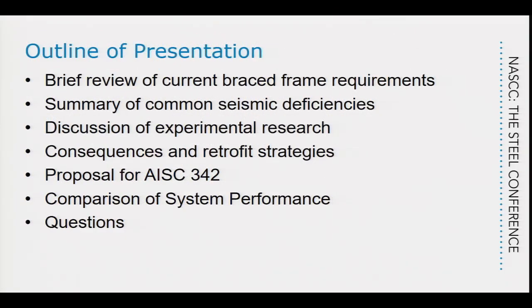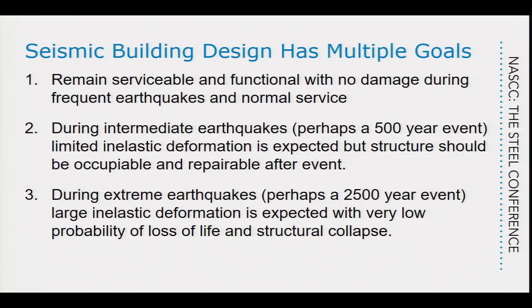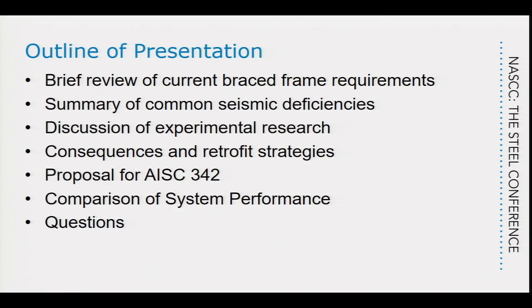For today's presentation we're going to talk about an overview of our research with a focus primarily on seismic retrofit. We'll give a brief review of current brace frame design practice, a summary of the deficiencies in existing systems, a discussion of our experimental research, retrofit strategies, the AISC 342 provisions, and some comparison through analysis.